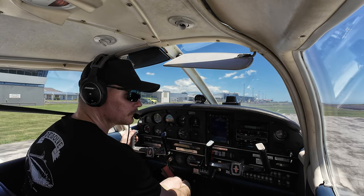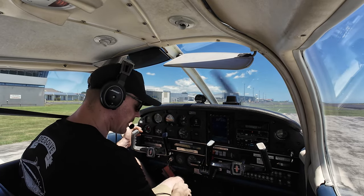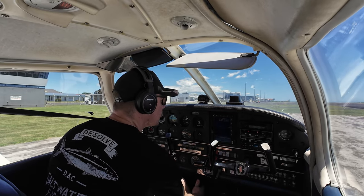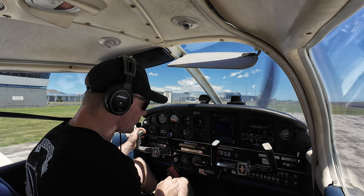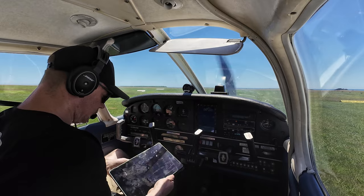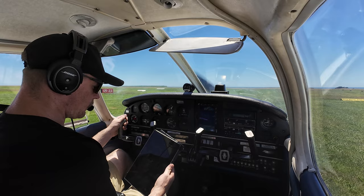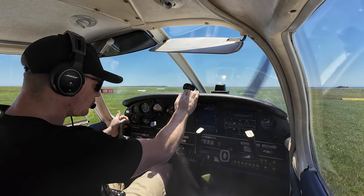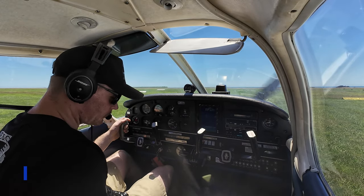Delta Golf Lima at the pumps with information 0020, request taxi vacating south. Delta Golf Kilo, taxi to holding point Charlie 1. Delta Golf Lima at the pumps. Delta Golf Lima, leave controlled airspace to the south, 2,500 feet or below. Clear to vacate to the south, 2,500 feet or below. Delta Golf Lima, turn left after departure, runway 23 — clear for takeoff.